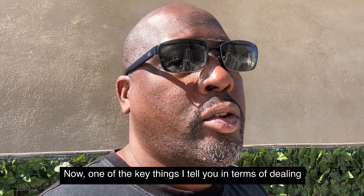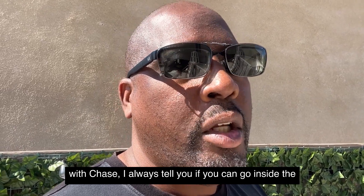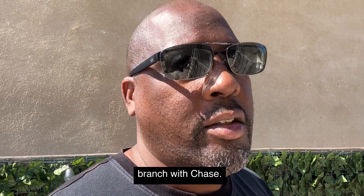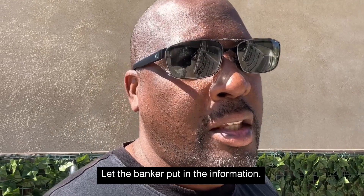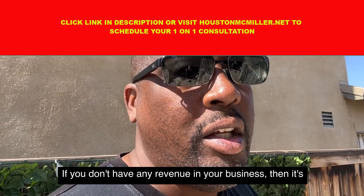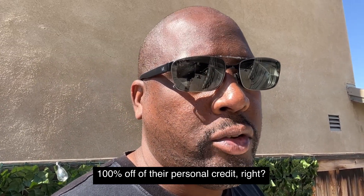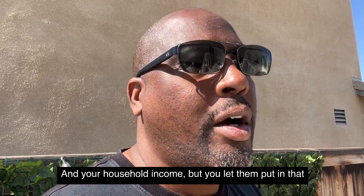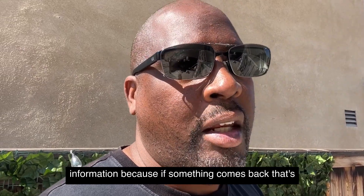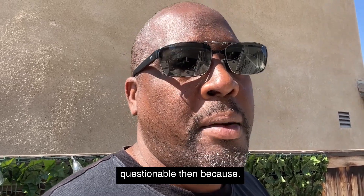One key tip for dealing with Chase: if you can, go inside the branch and let the banker put in the information for you. If you don't have any revenue in your business, it's 100% based on your personal credit and household income, but having the banker enter the information is beneficial because if something comes back questionable, they can help address it.